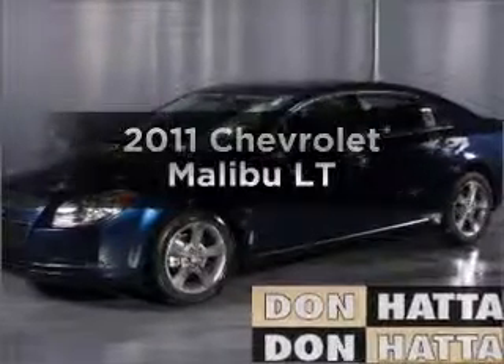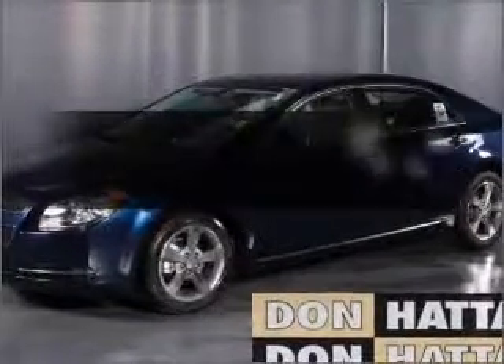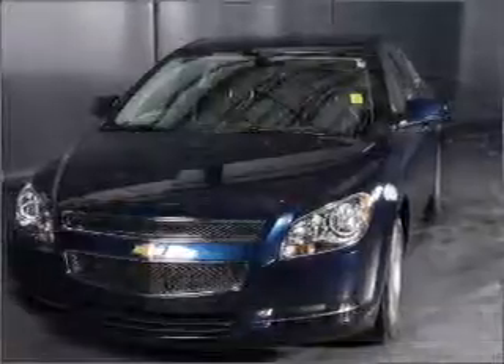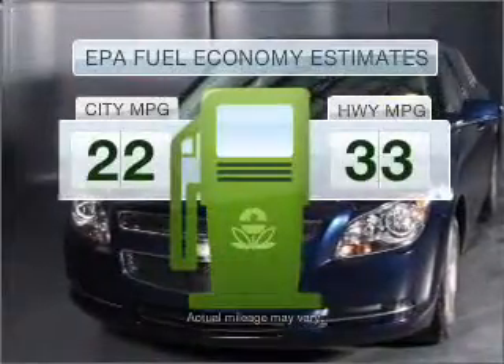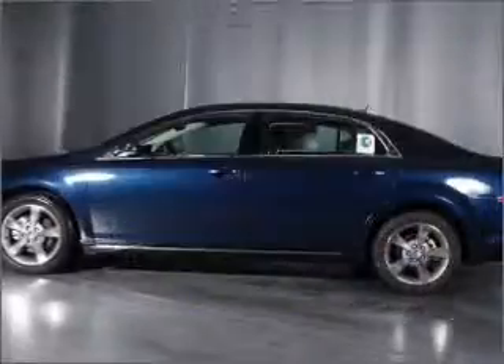Presenting the 2011 Chevrolet Malibu. If you're looking for an automobile with great attributes, look no further. In the city or on the highway, you'll spend less time at the pump with this fuel-efficient vehicle.